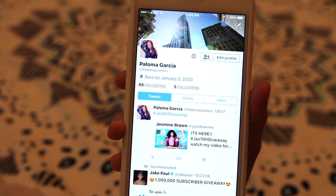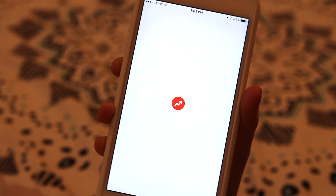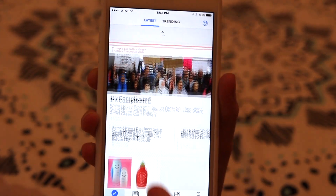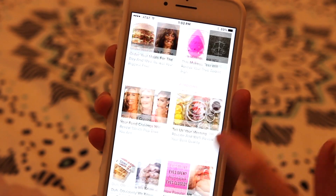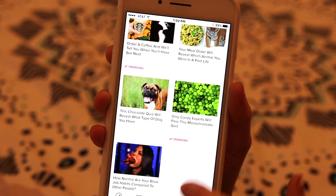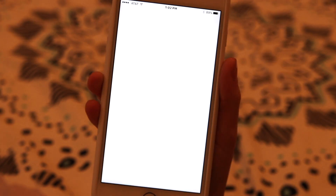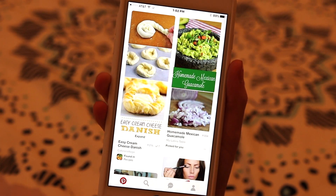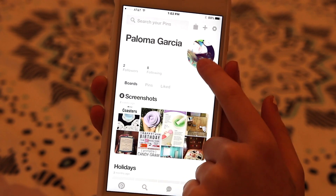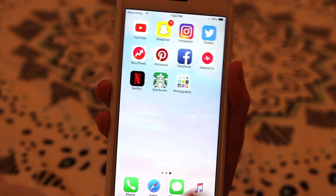There's my Twitter — I don't really use Twitter too often but I like to look at what other people have to say, and you guys can follow me on Twitter if you like. Here's BuzzFeed — I absolutely love the BuzzFeed app; I love taking quizzes and looking at the news. Next I have Pinterest — I like to look on here for recipes, DIYs, or just fun stuff to do, even though I kind of suck at DIYs.